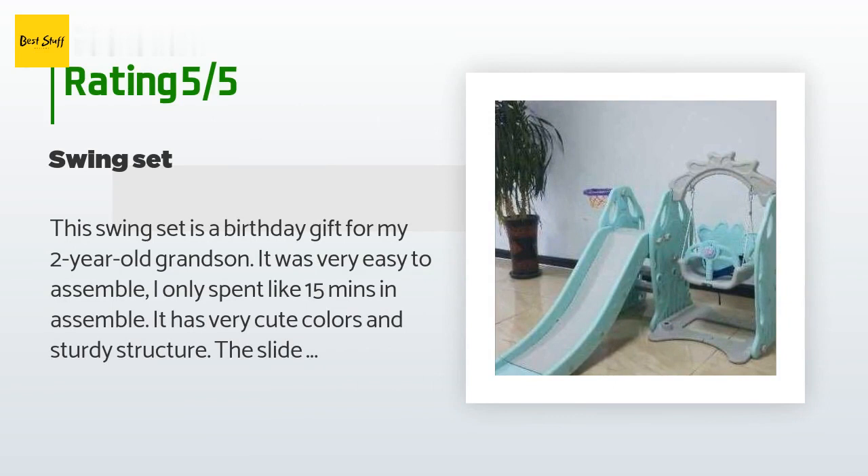A customer said: this swing set is a birthday gift for my two-year-old grandson. It was very easy to assemble — I only spent about 15 minutes on it. It has very cute colors and a sturdy structure. The slide is low enough that even if he falls off onto the grass he won't get hurt, and the slide has a very smooth surface. All his older cousins loved playing on it at his birthday party too. Also, it comes with a chair strap for guaranteed children's safety. My grandson likes it.